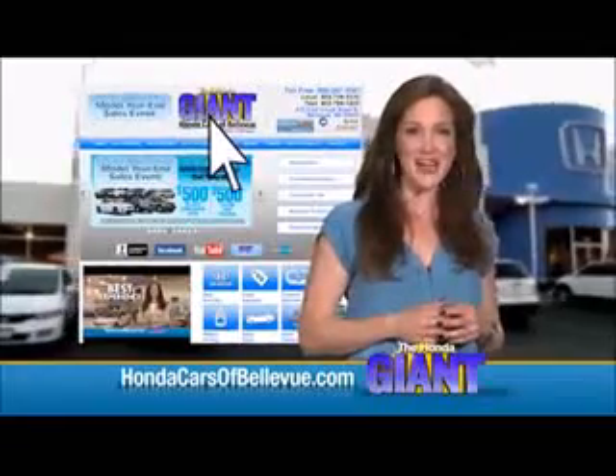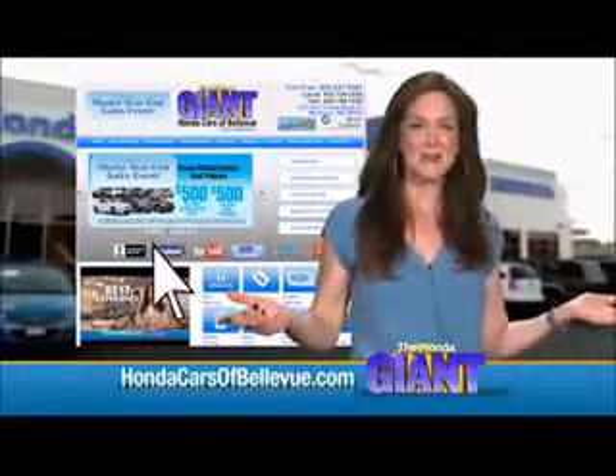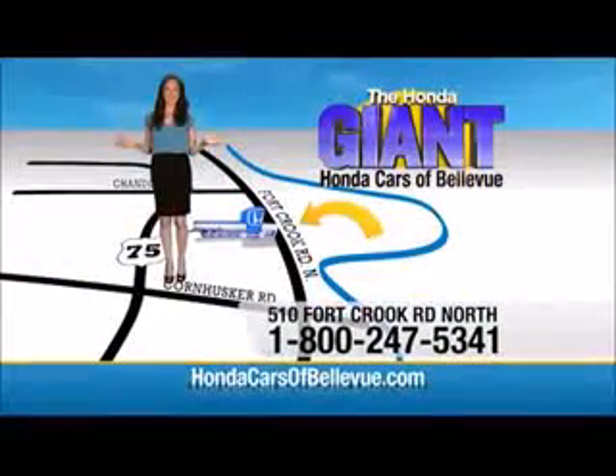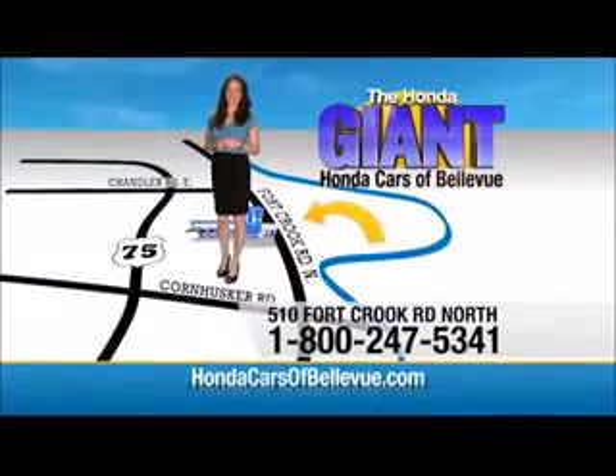Serving the heartland for over 30 years, one happy Honda customer at a time — Honda Cars of Bellevue. One small step off Kennedy Freeway, one giant Honda savings store.